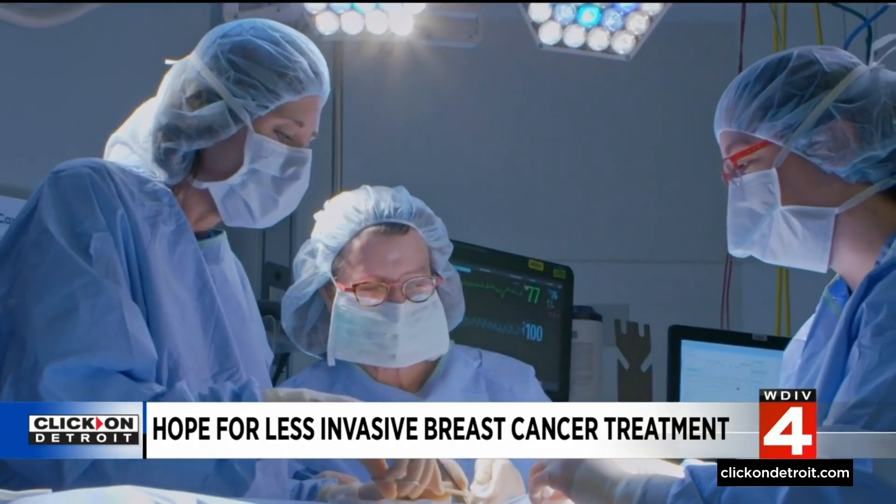The patient remains awake for the entire outpatient procedure. The first patient was treated in February of this year, and the Muse system is currently in clinical trials.